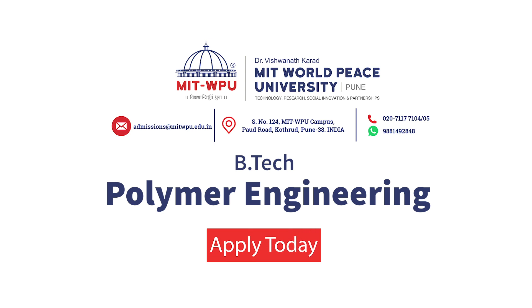Come, build the future as you imagine it. Join B.Tech Polymer at MIT World Peace University.